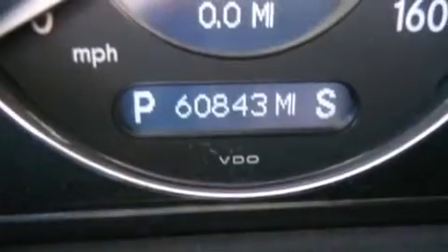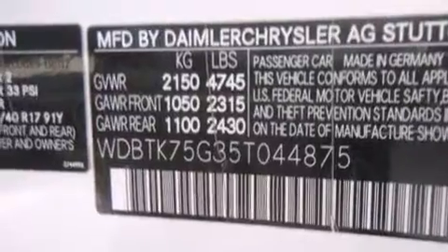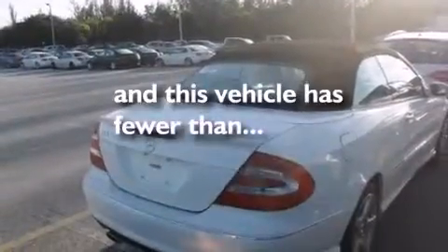The following features are also included: an interior wind deflector, a pollen filter, cruise control, an MP3 CD changer, the Tele-Aid system, rear mounted side airbags, latch-ready child seat anchors, emergency tensioning devices, an auto dimming rearview mirror. This vehicle has less than 61,000 miles.